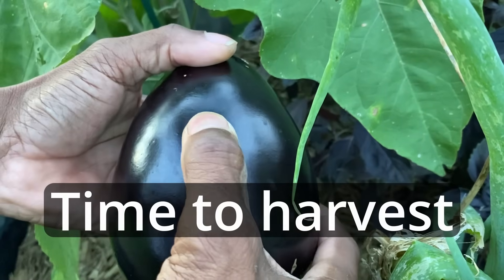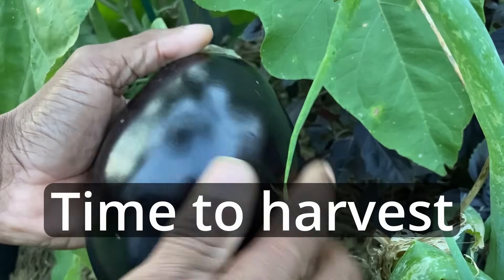Still got some play. Still got that shiny coating on it. This baby is good to go.